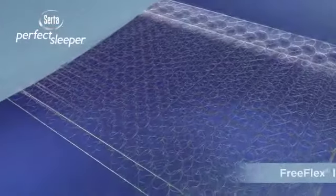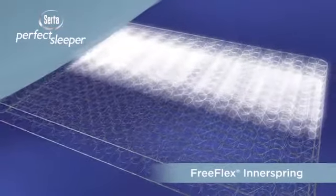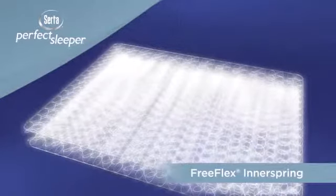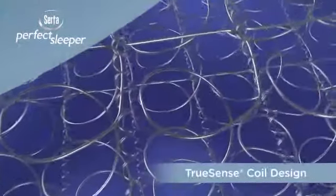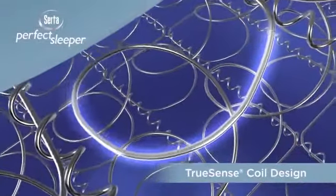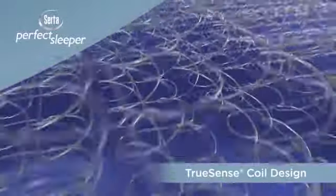At the core of the Perfect Sleeper is Serta's patented and exclusive FreeFlex inner spring design that helps promote proper back support and undisturbed sleep, combining the legendary support and stability of Serta's continuous coil technology with our advanced TruSense coil design. Each TruSense motion-isolating coil is designed to move freely in three directions so it can adjust to support you without disturbing its neighboring coils.